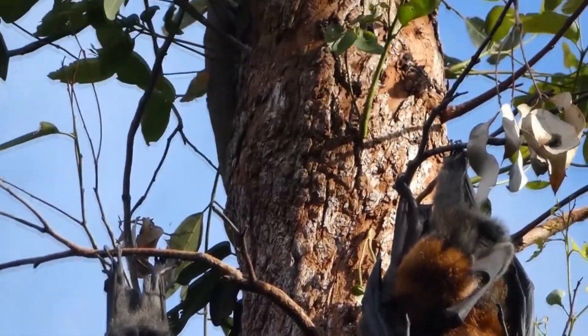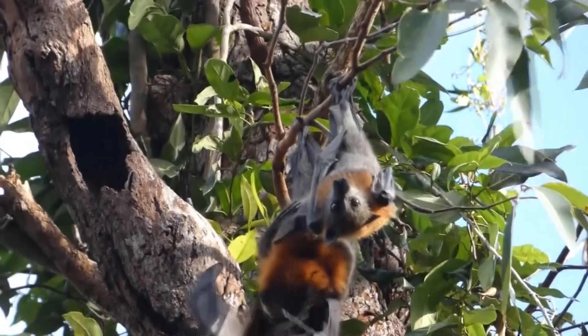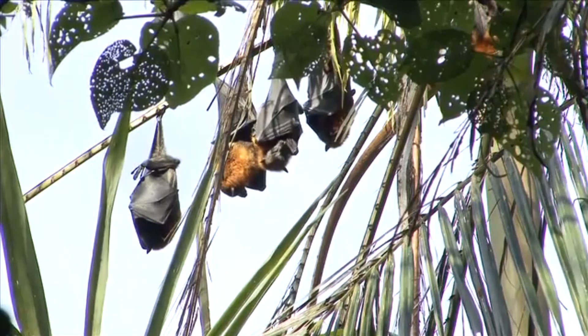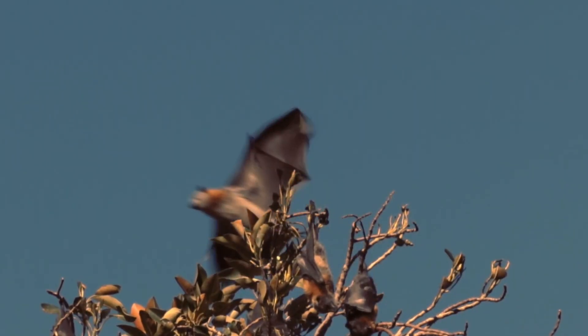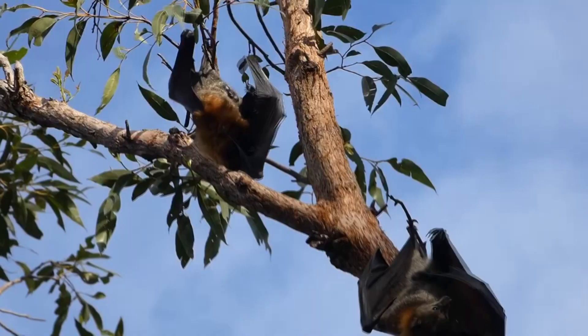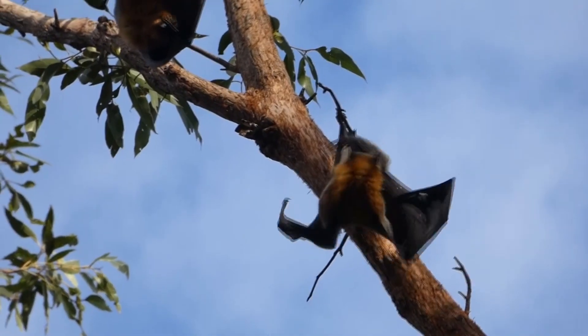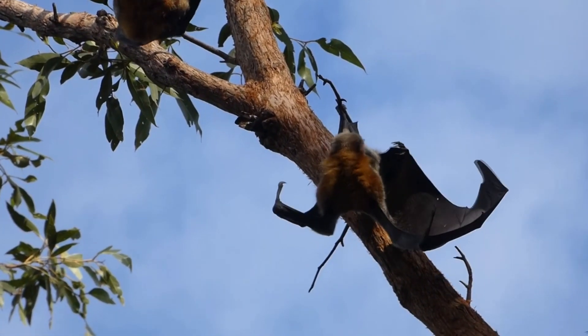Gray-headed flying foxes have a bold, red-toned ring of fur around their neck that extends onto their chest. This makes them easy to identify among other Australian flying foxes. Another identifying mark is near their feet — other flying fox species in Australia don't have as much fur on their legs, but gray-headed flying foxes have fur all the way down to their ankles.